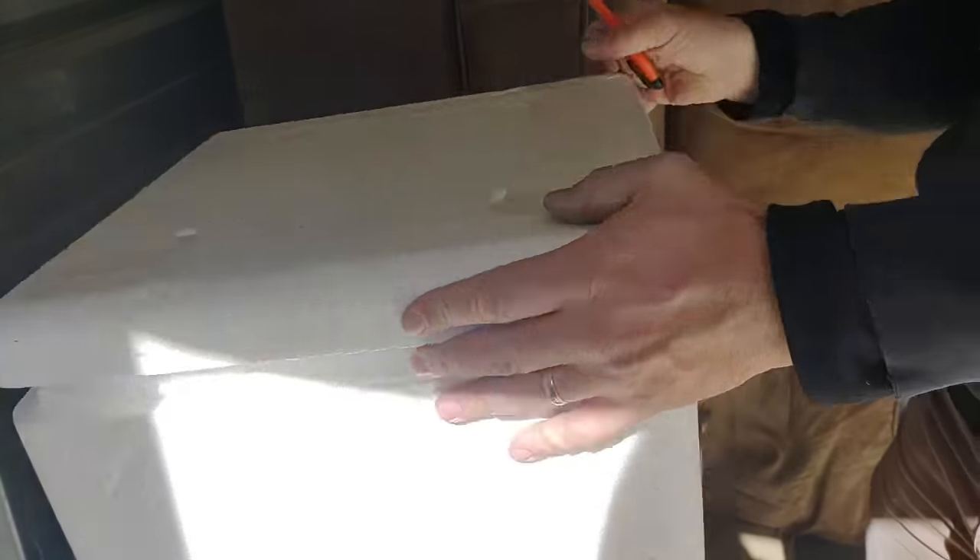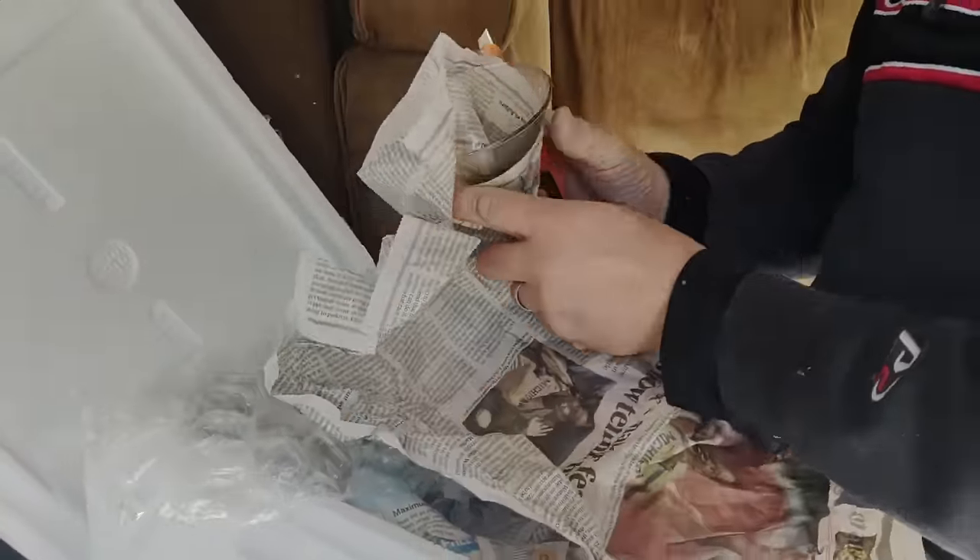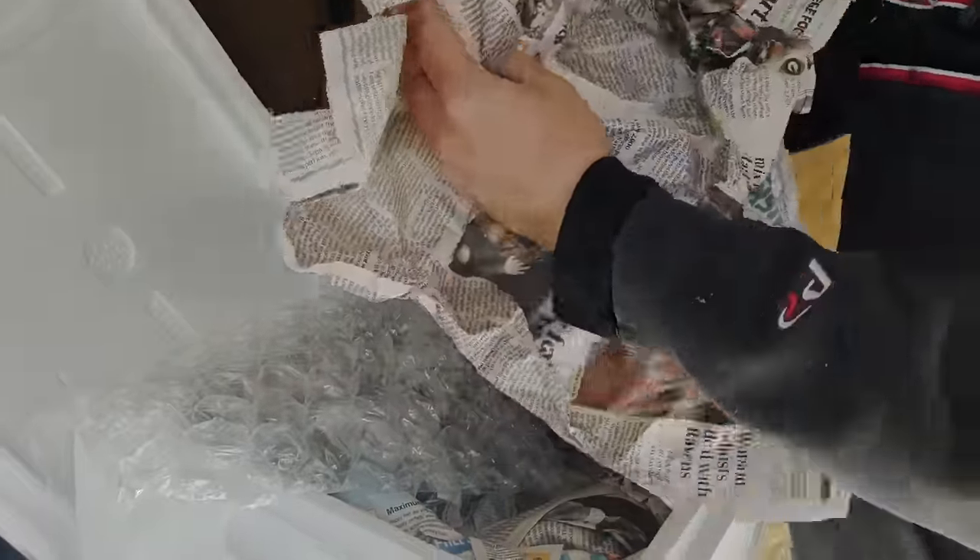The next box says 'glass, handle with care' — so it's either dishes or a tiger or an elephant. Tigers and elephants and dishes — oh my! It looks like it's just a glass, but is it a glass with a tiger on it? No.